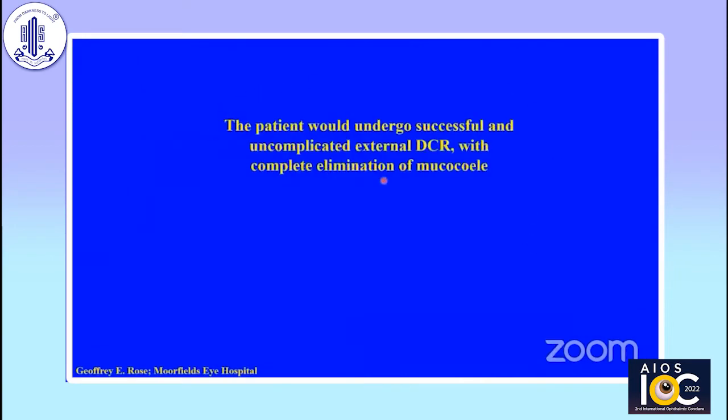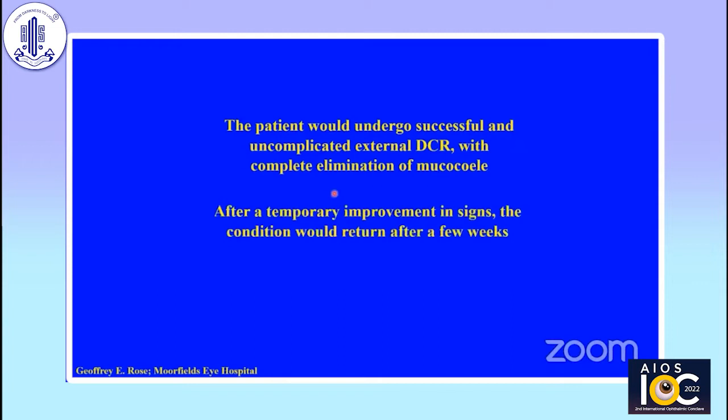At that time, I thought it was the toxic debris causing the problem with corneal vascularization — just toxicity of the surface debris. These patients would undergo successful and uncomplicated external DCR with complete elimination of the lacrimal sac mucous seal, so there was no more debris to come back into the eye. But after improving for a few days to a few weeks, the condition would actually return to what it was before. So what was going on here?